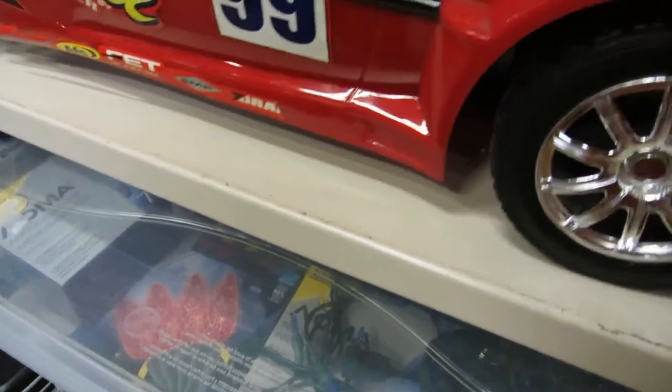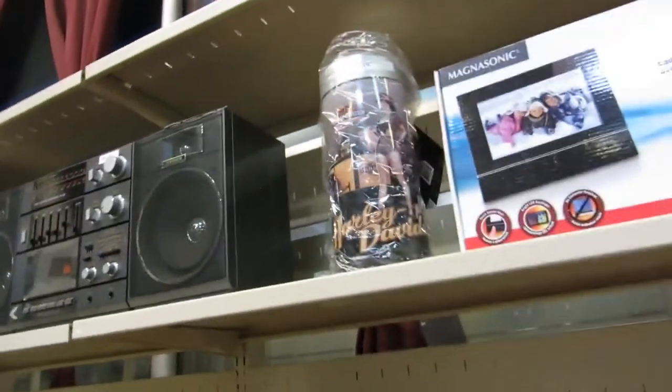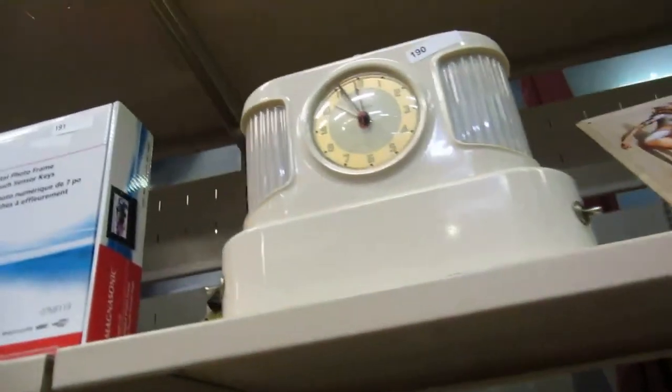And then we have a digital picture frame, a ghetto blaster, a ServiGals dish, Harley Davidson item, another picture frame, and an old clock here — I think it's a clock radio, maybe a nightlight too.